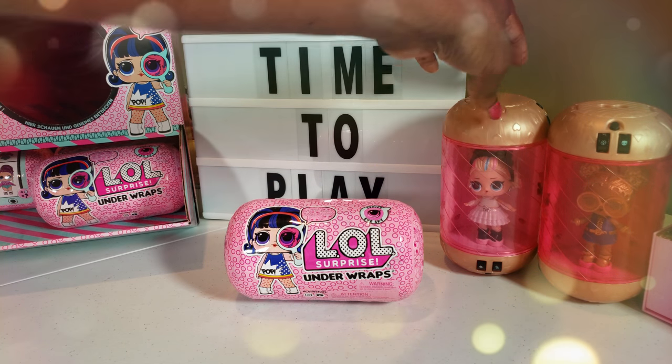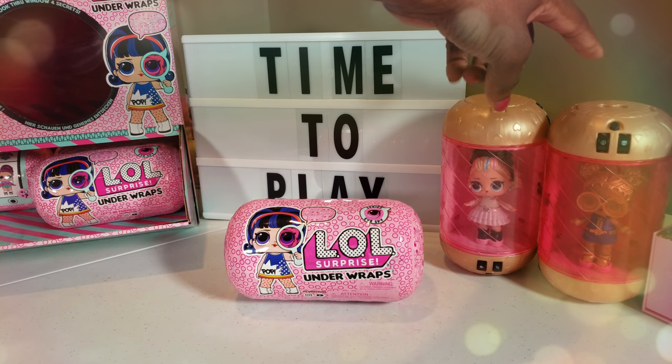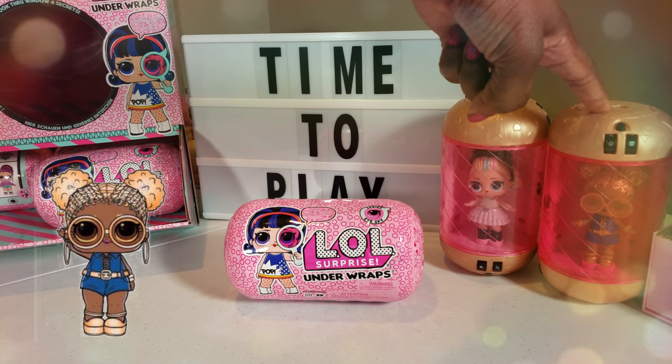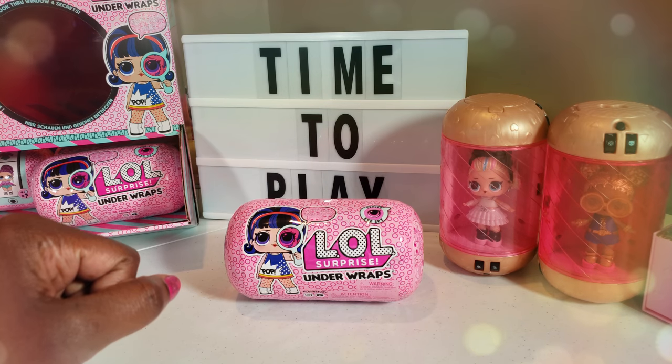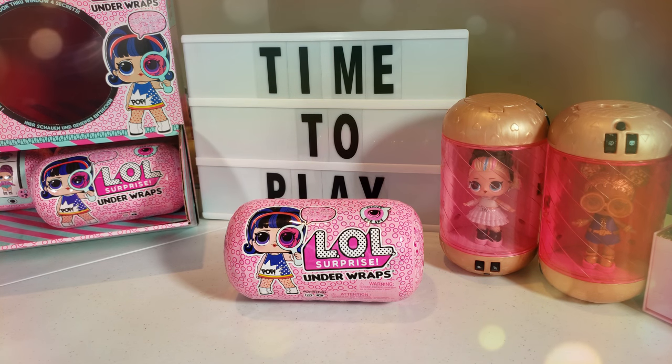It's another LOL Surprise day and we have the I Spy series — we have the Under Wraps! These are really, really super cool. I've done these LOL Surprise dolls before; I actually unboxed two of the Under Wraps dolls on a live stream and there are so many more to collect. We already have Soul Babe and 80s BB, and today we want to see what we'll be adding to our collection — hopefully no duplicates!